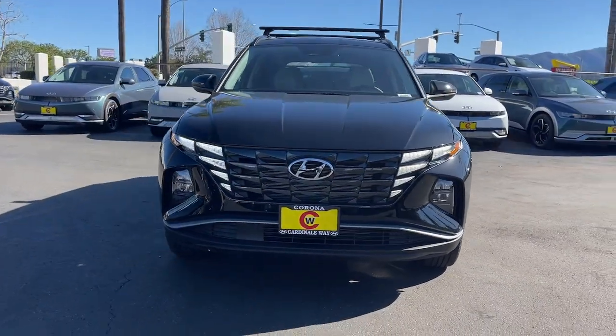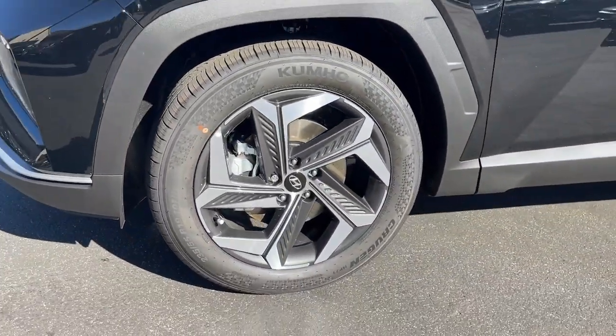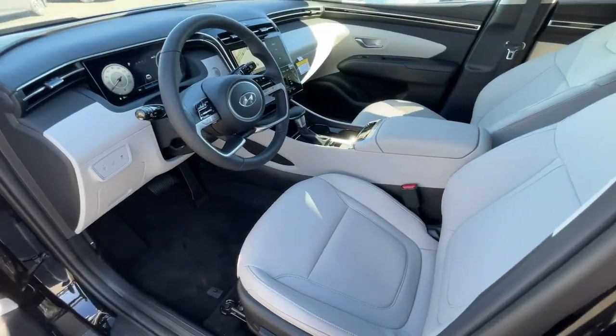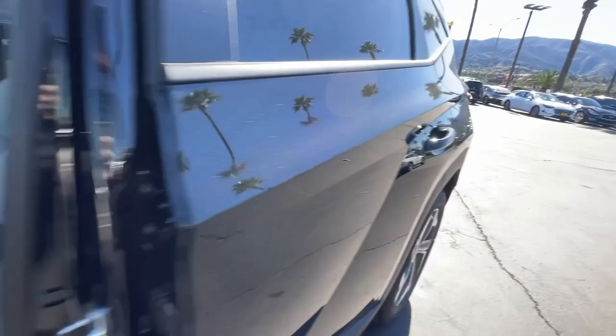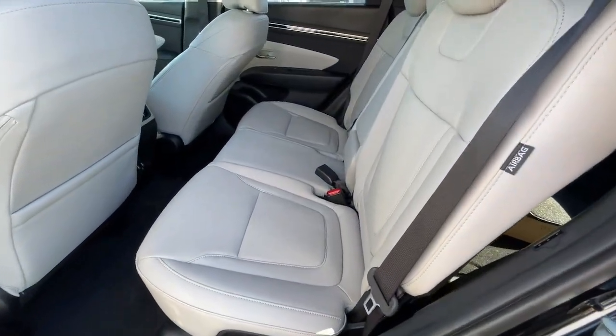These are just some of the great options this vehicle comes with: Apple CarPlay and or Android Auto, keyless entry, navigation system, sunroof/moonroof, backup camera, satellite radio, heated mirrors, power lift gate, electronic stability control, power driver seat.